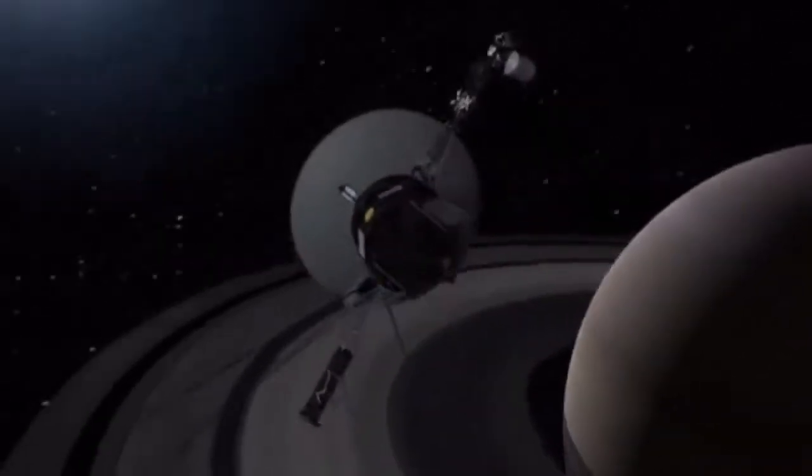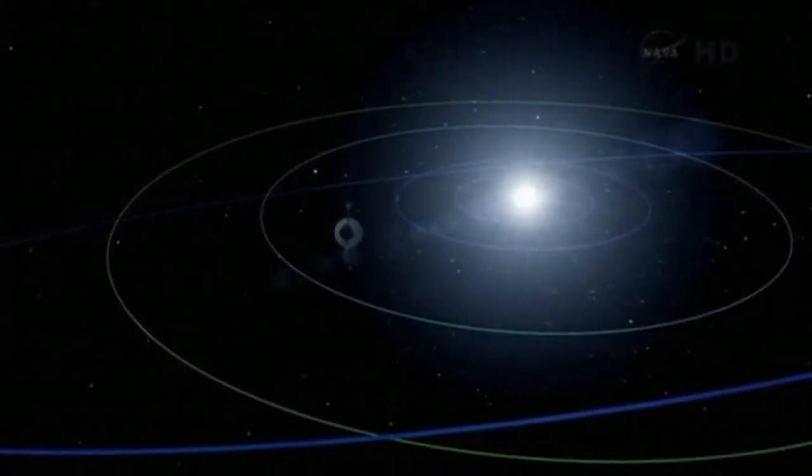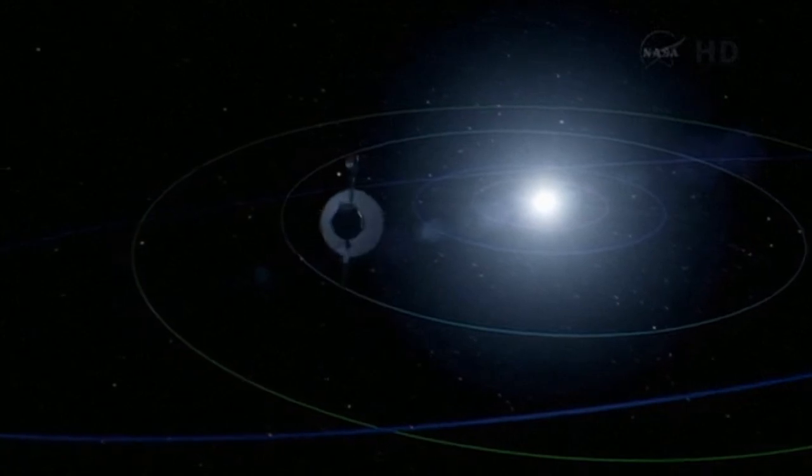Voyager 1 was a space probe launched by NASA in 1977, and it did some very interesting studies of Jupiter and Saturn. This week it has finally reached the edge of the solar system, and it is now the first man-made object to ever leave our own solar system.